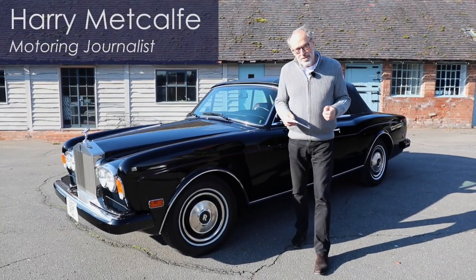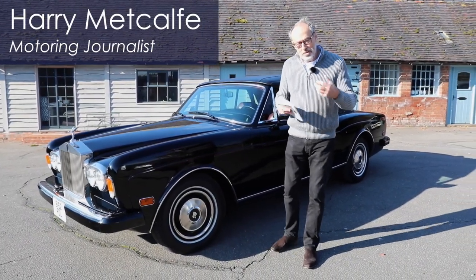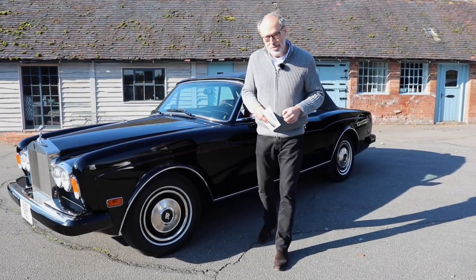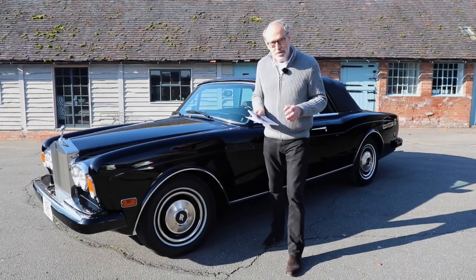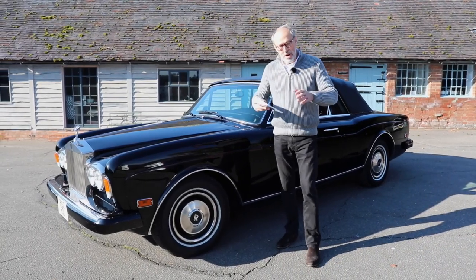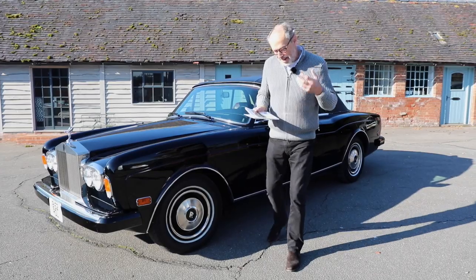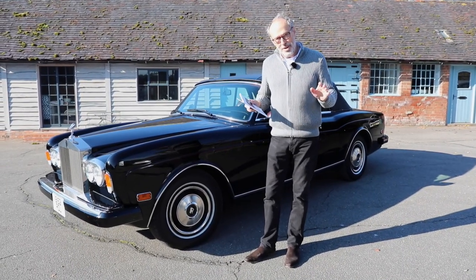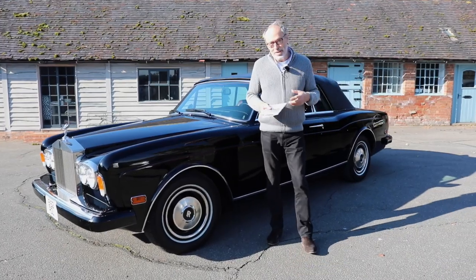Welcome to a new Harry's Garage video. This one's a bit of a special one because I've teamed up with Silverstone Auctions to do a preview of their next sale, which is at the NEC Motor Show — a great event if you've ever been. It's over several halls at the NEC and they've got a sale there on the 10th and 11th of November, with a great big catalogue.